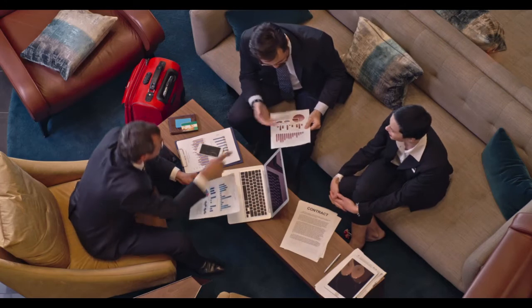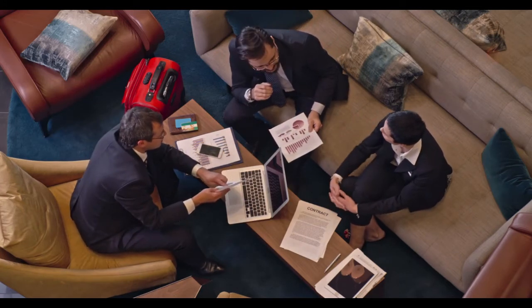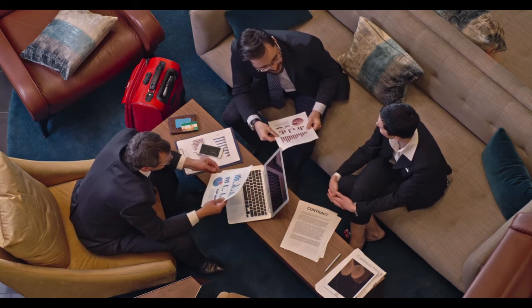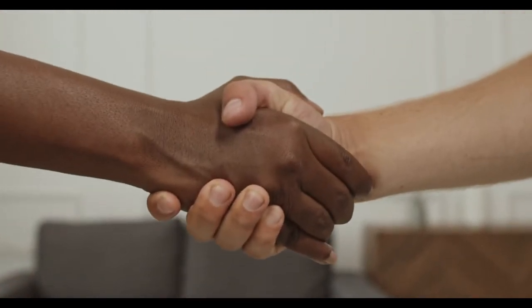The ninth step is to purchase the minimum required coverage. You may not need to purchase full collision and/or comprehensive coverage. Depending on the age of your car and its market value, it may not be worth it to pay for the most expensive comprehensive coverage. Before you opt out of this coverage, check with your auto loan provider.